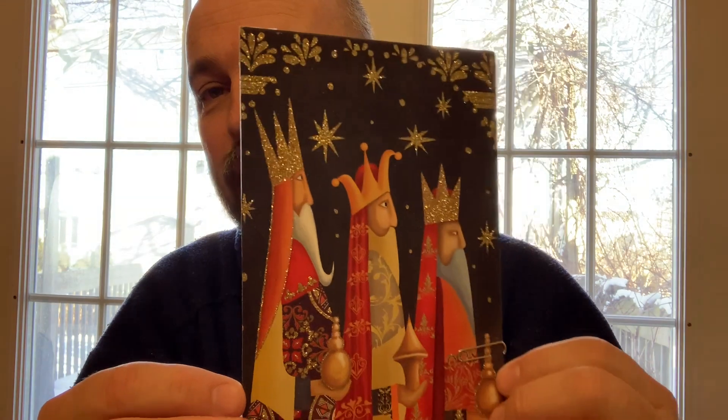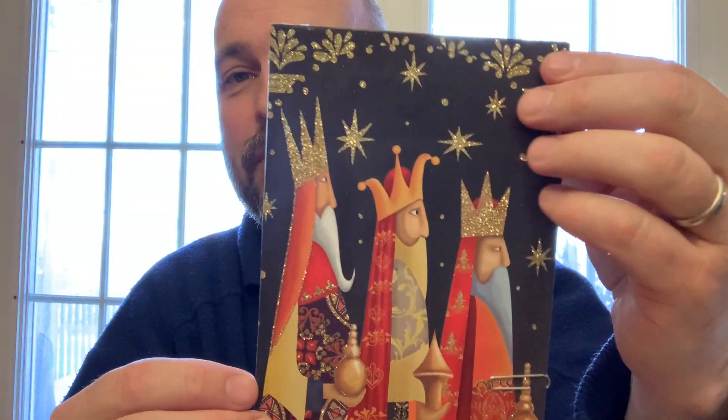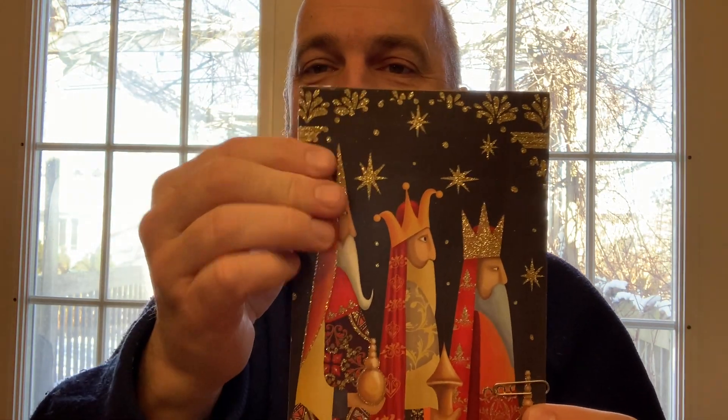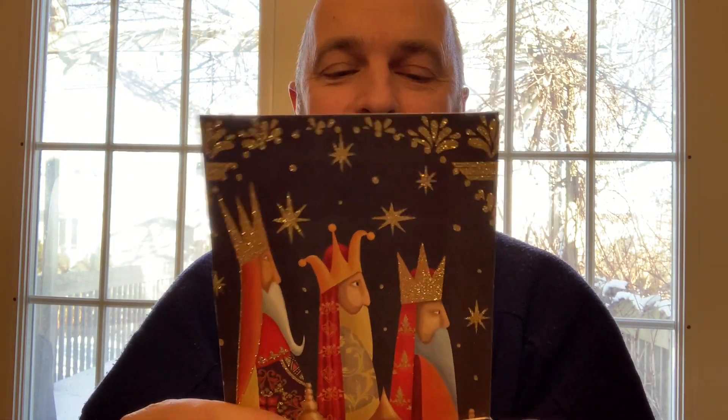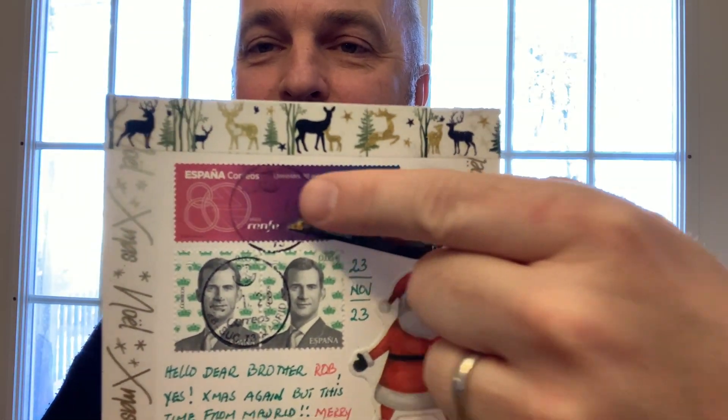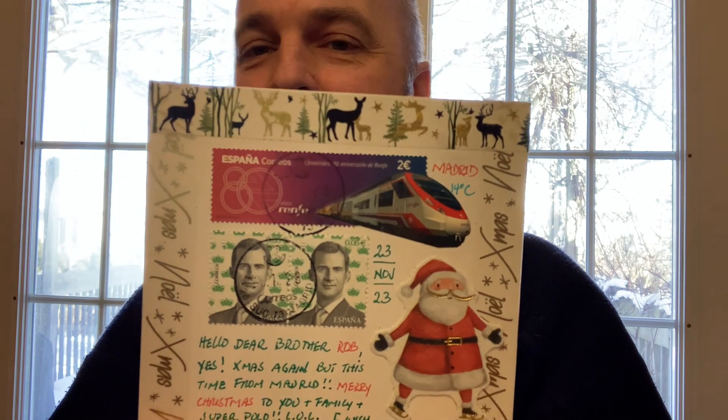He also sent a Christmas card — very sparkly, all the gold is raised so you can feel it. One of my favorite stamps that he's sent before on a number of cards, which I love seeing show up. Nice Christmas theme. Hopefully he'll have a nice holidays and good news on things he's waiting for.